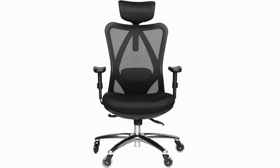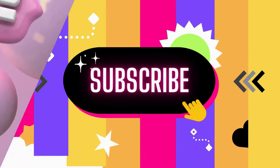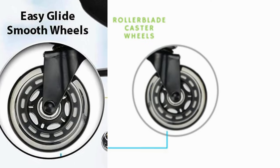A game changer for comfort, support, and smooth mobility. Before we dive in, make sure to hit subscribe, give us a thumbs up, and ring that notification bell to stay updated with our latest content.